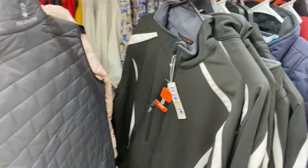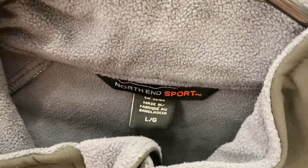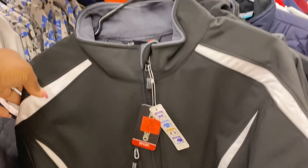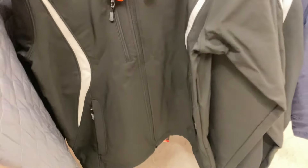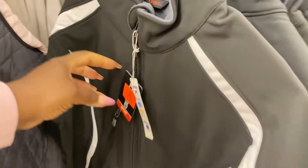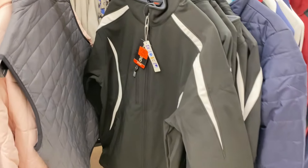Right behind that we have some nice black jackets by North and Sport — very nicely insulated with good pockets all over it, great storage system on your jacket. In a size large, $19.99 for that one — nice find.